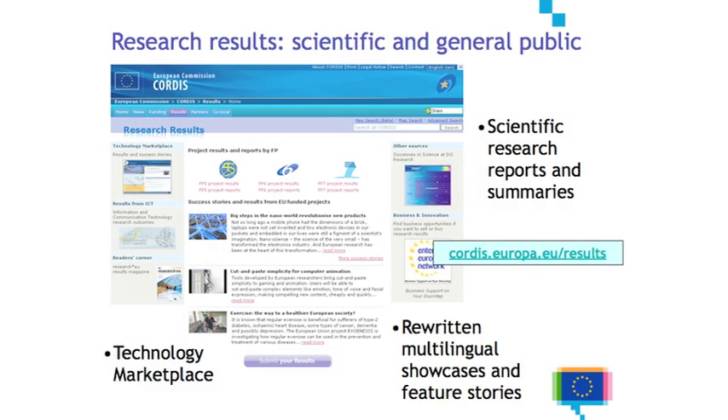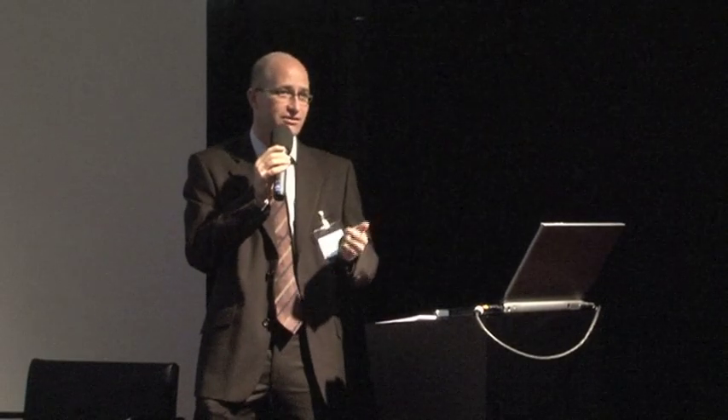After you've funded the project, it's very important to know what you got out of it. The research reports are almost exclusively in English. With the showcases or these feature stories, we translate into five other languages: English originals, German, French, Italian, Spanish, and Polish. We try and close some of the linguistic gap we have in research. These showcases are offered through a technology marketplace, which is one of the attempts to try and close the gap between research and innovation. Europe is not very effective compared to other countries in getting research out into the market, into enterprise, into products. This is how we contribute to try and make the research information more accessible.